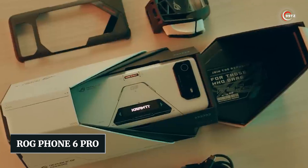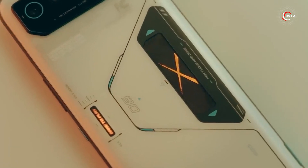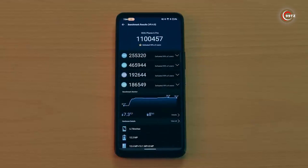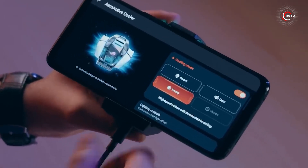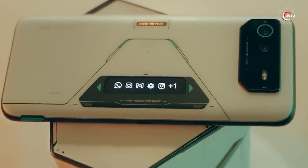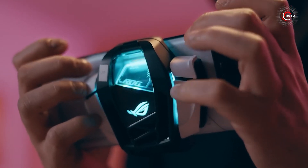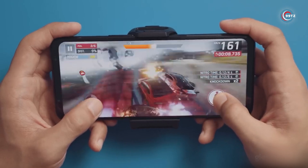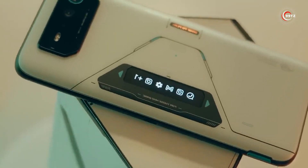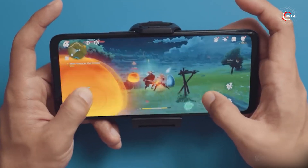Number 3: ROG Phone 6 Pro. Get ready to level up your gaming with the ROG Phone 6 Pro. With its 6.78-inch AMOLED display and 165Hz refresh rate, you'll experience smooth and immersive gameplay. The Snapdragon 8 Plus Gen 1 platform ensures powerful performance. The unique back display showcases cool animations for charging, incoming calls, and more. With a massive 6,000 mAh battery, advanced cooling system, and Air Trigger 6 ultrasonic sensors for precise control, it rivals console gaming. Capture stunning photos with a triple camera system, plus a detachable cooler and AI cooling system.